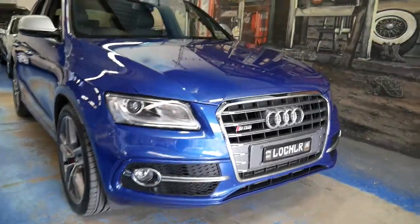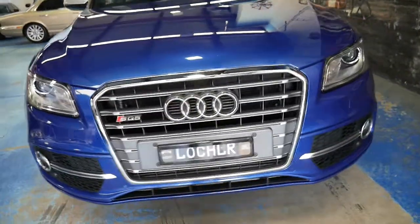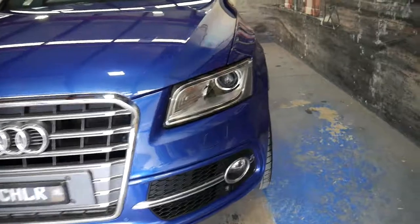So when this car came out early last year it was over a hundred grand. It's the very popular Audi SQ5. It is a 2015.